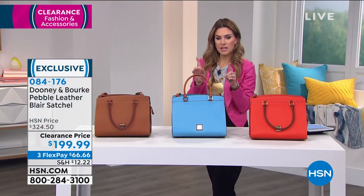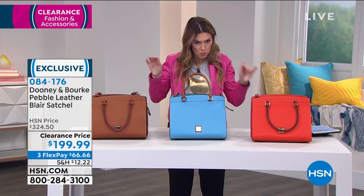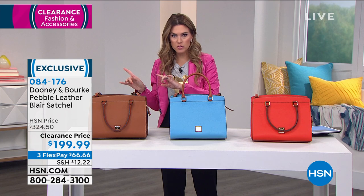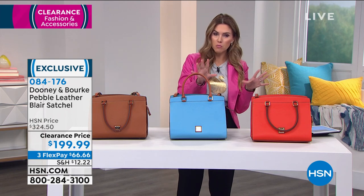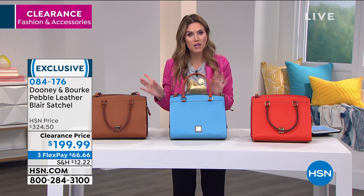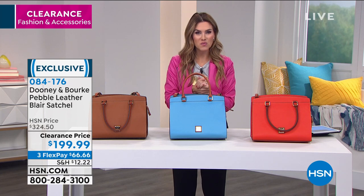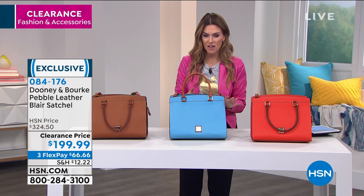If you're new to HSN and you're like, is that Dooney and Burke? Is that really Dooney and Burke? This is really Dooney and Burke — the same as in the department stores, the same as the brick and mortar stores. We just have the opportunity for you: clearance price, not final sale, and flex pay. Just use any major credit card. You tell us which one you want us to send, we'll send it to your door. If you want to gift somebody, we can hide the price, bill you, and ship it to them.